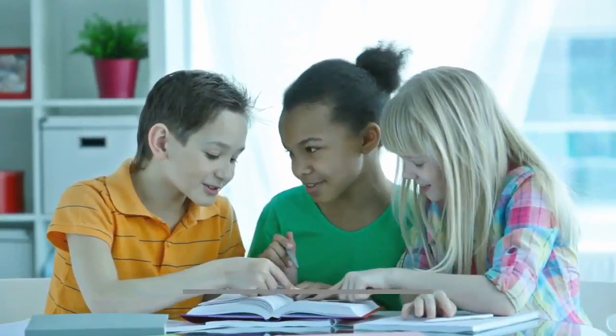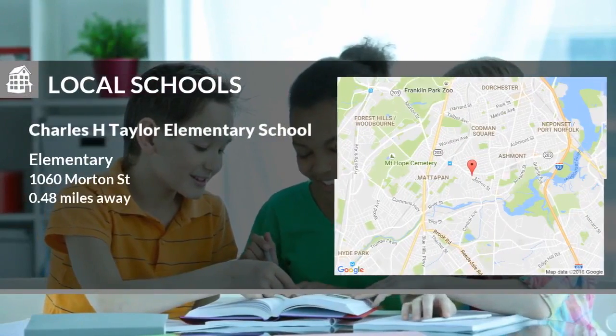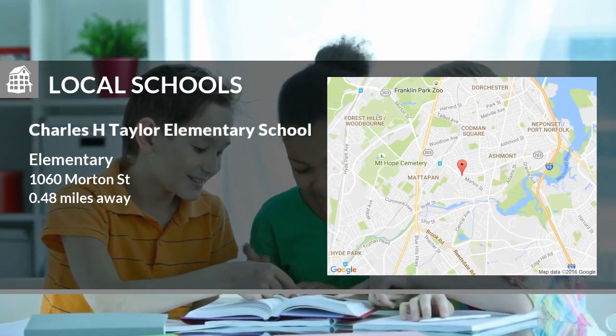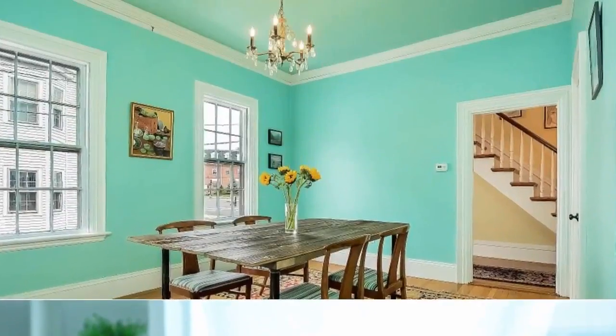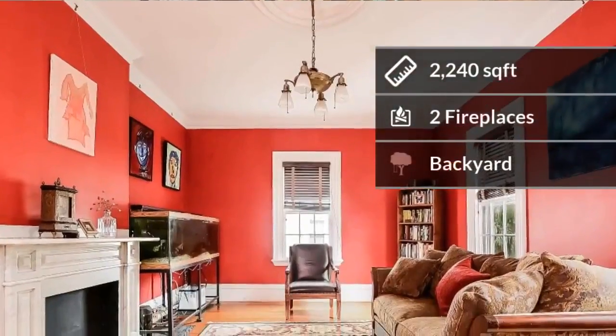Here are some local schools in the area. The home features almost 2,300 square feet of living space.